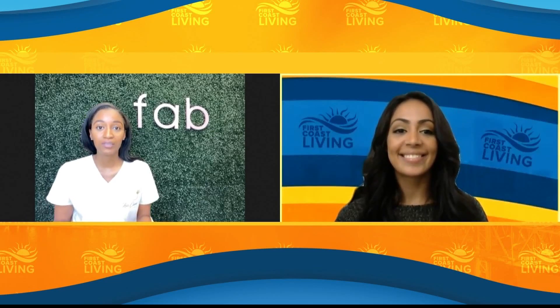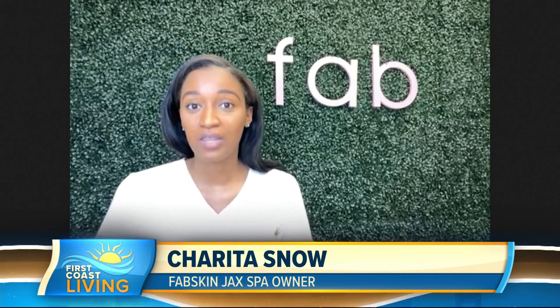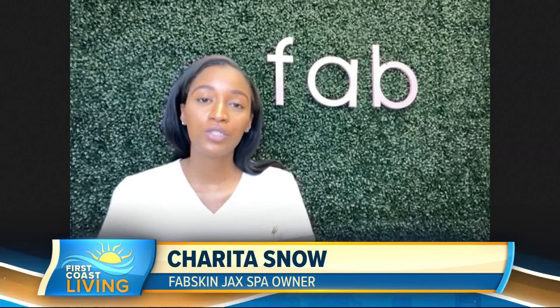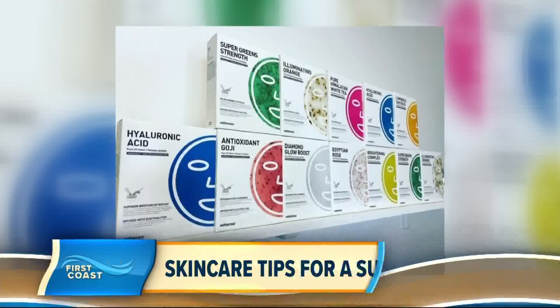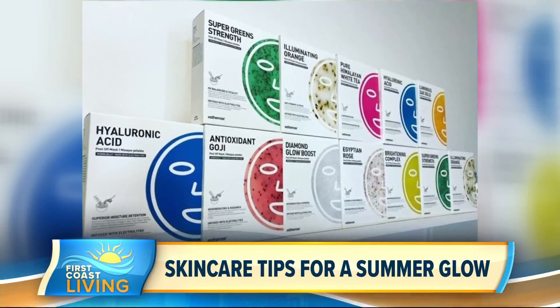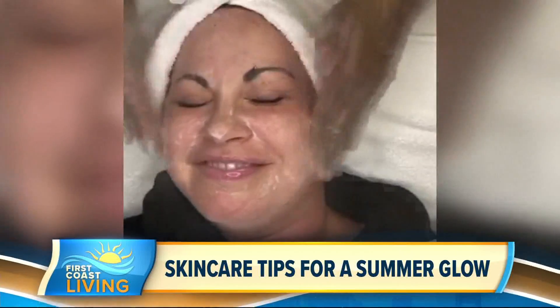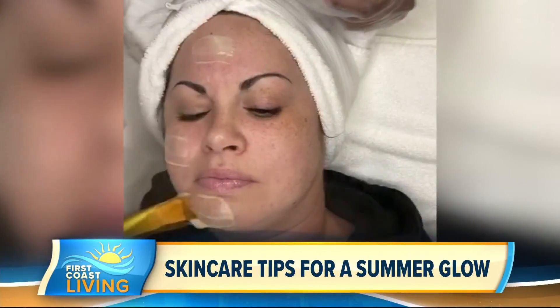So a lot of people don't know that during the summer months, our skin tends to produce more oil. So instead of using those heavier products that we were using in the fall and winter months, switch to a gentle facial wash or a foamy cleanser. Another one would be to exfoliate, since we all have dead skin cells that sit on the surface of our skin, so it's best to exfoliate those away.